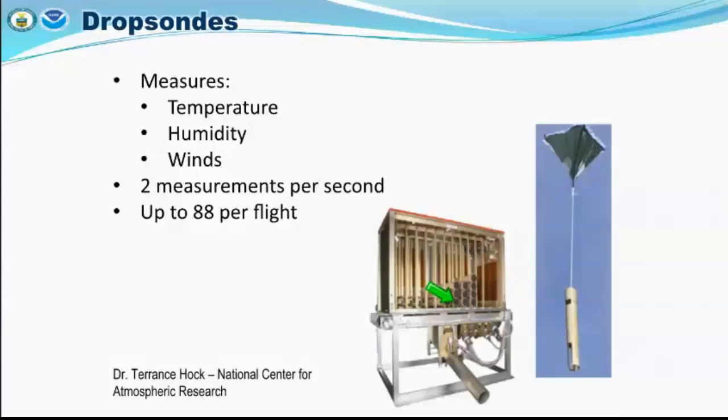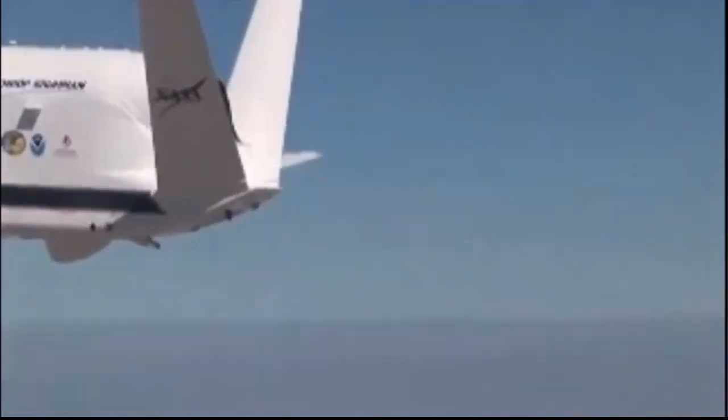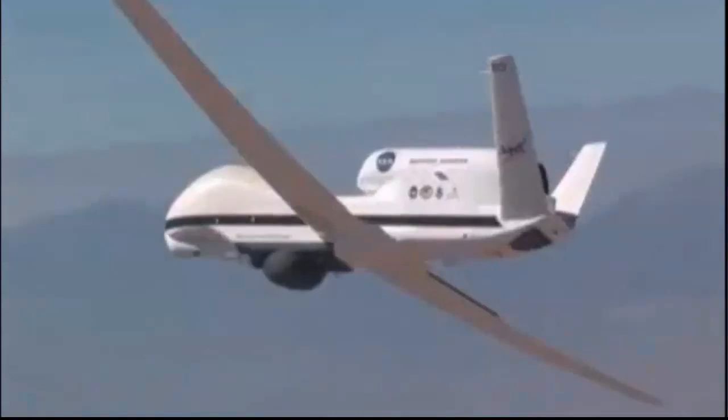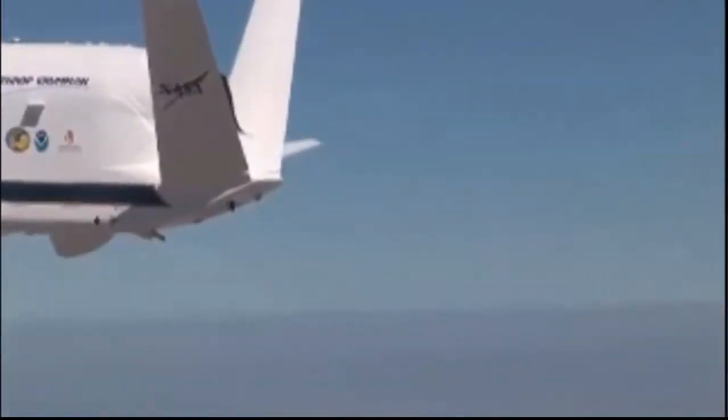Here's what the dropsonde release machine looks like inside — and here's a video showing the actual release. Three, two, one, release. You can see the dropsonde being released — they had a chase plane to capture that footage. That's quite amazing how you can literally see the dropsonde being released.